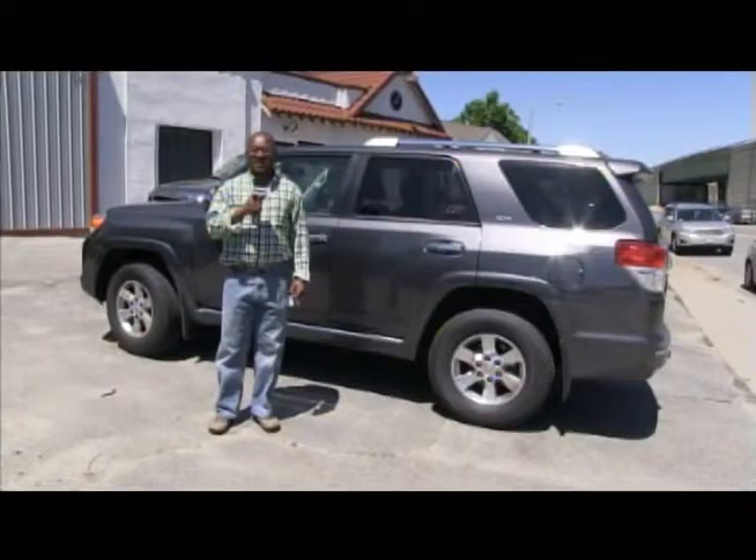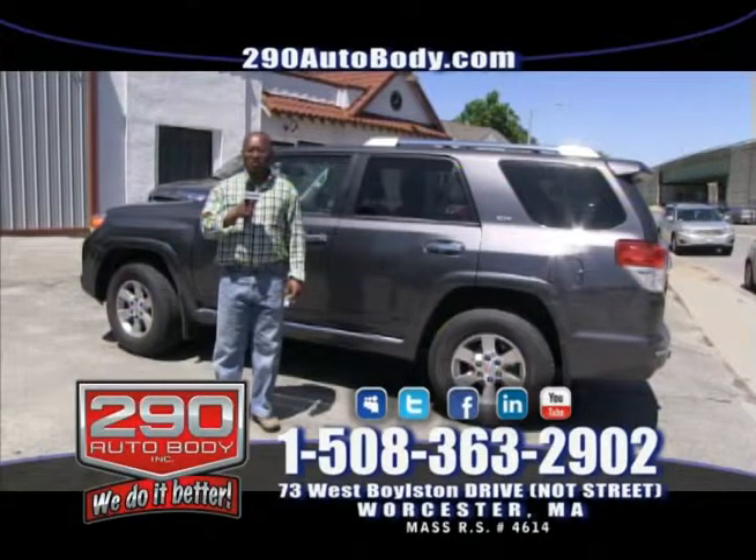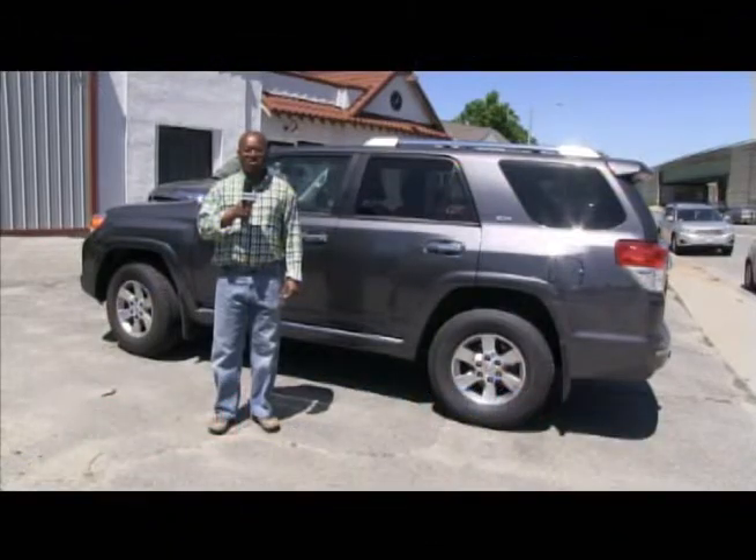My name is Dan Bonzi, and I'd like to talk about 290 Auto Body. I've known 290 Auto Body for many years and they've done a lot of work for my vehicles. I would highly recommend them for your auto body jobs. They are very honest and sincere. If you have to deal with insurance companies that don't want to pay, refer to 290 Auto Body — they'll do all the work for you. If you have any auto body work, 290 Auto Body is the place to go.